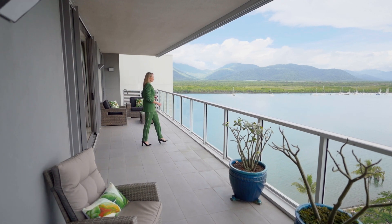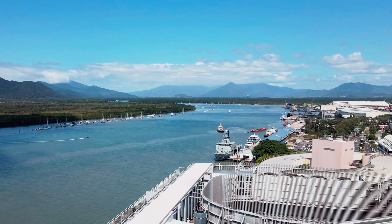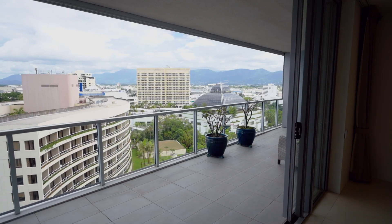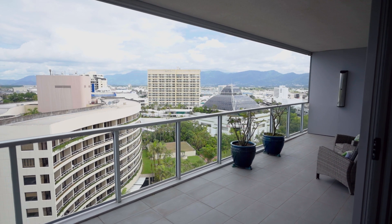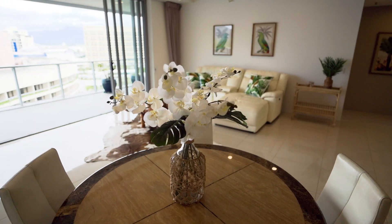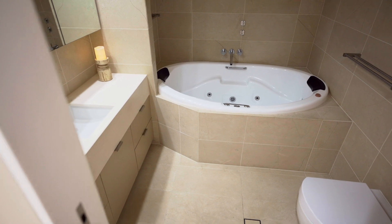Add to this the super deep, full length entertainer's balcony which showcases a 180 degree panorama of water, mountain and city views that are spectacular by day and by night. Tiled throughout, this open plan, bright and breezy executive apartment has two luxury bathrooms including a large spa bath.